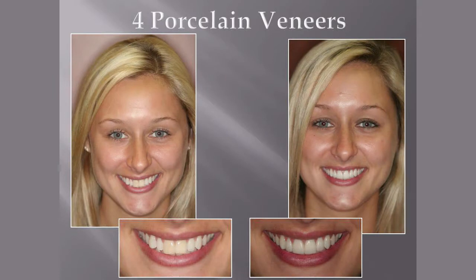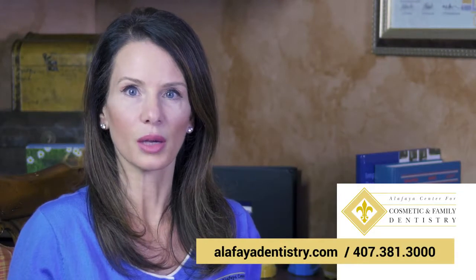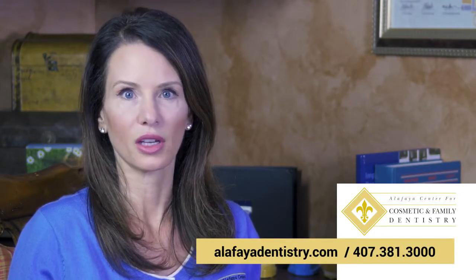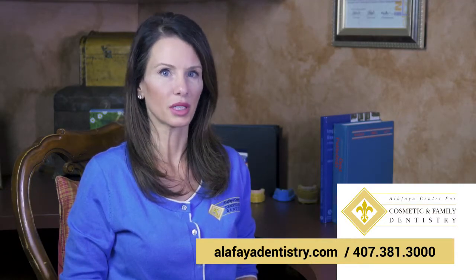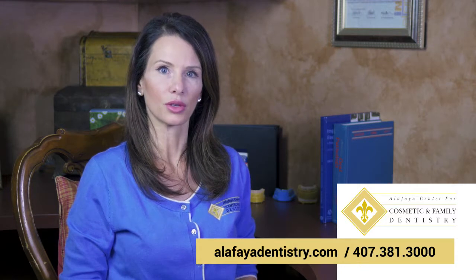Whatever the situation is, if it's determined you're a candidate for veneers, your choice of dentist and associated dental laboratory is critical to ensure the overall appearance and success of even a single veneer. Advanced training and experience is extremely important in achieving a great overall aesthetic result.